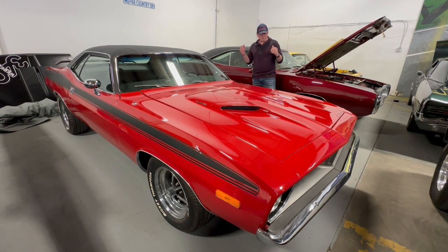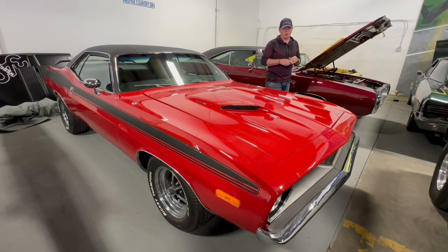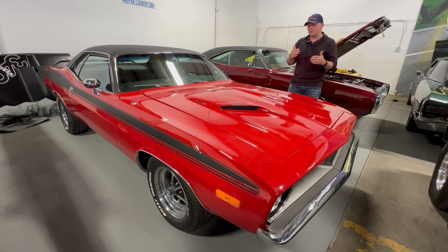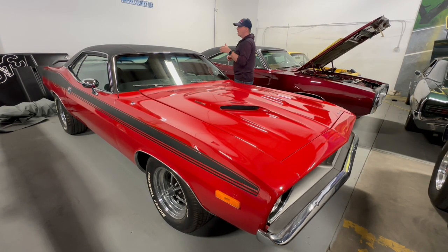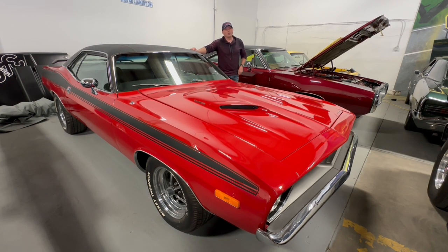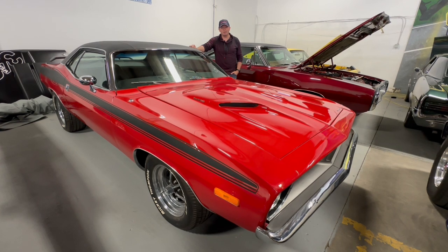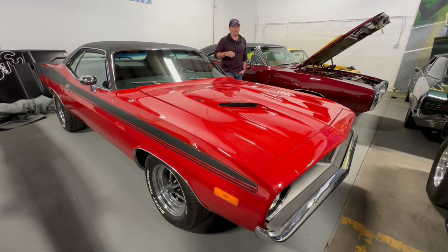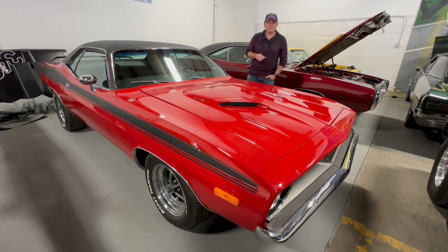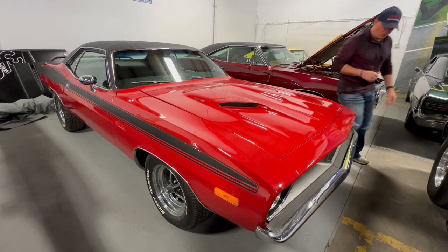We'll pop the hood — you can have a look. In 1973 and '74, actually '73 is the last year of the 340. If you were to get a Cuda in 1974, you're looking at a 360, which yes, it's a bigger cubic inch displacement. But the 340 was the test mule, the tried and true powerful small block since 1968. So anyway, we're going to crack this open.